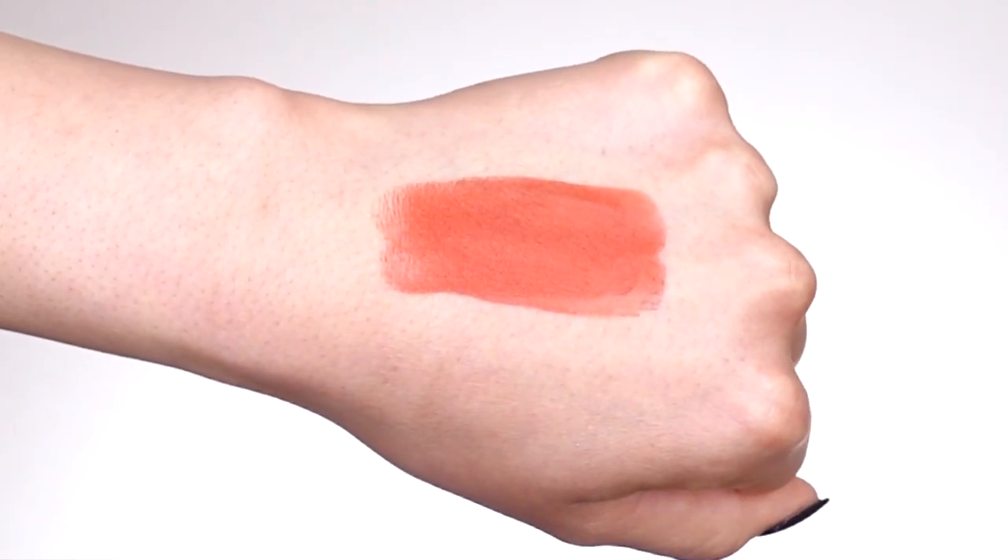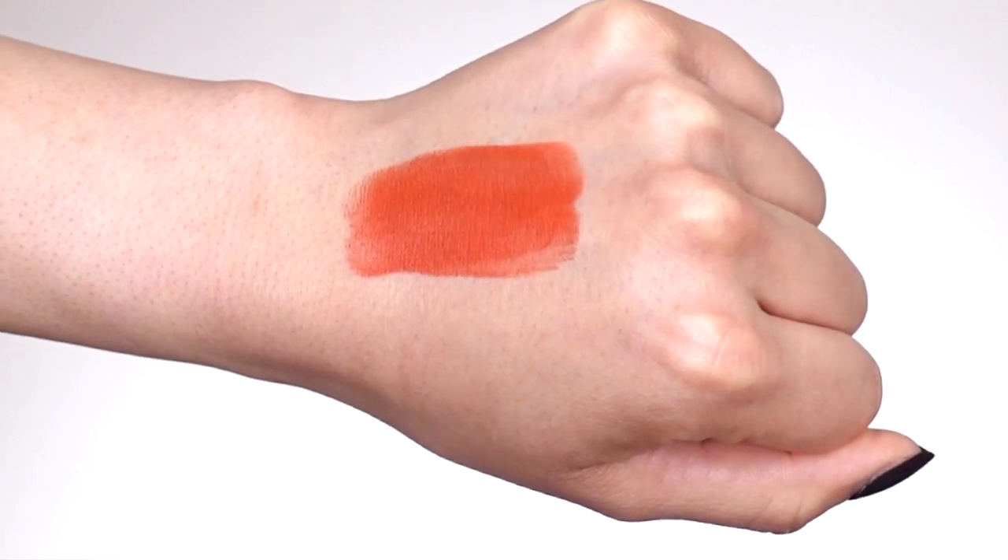The last lip shade we're going to try on is called Soil, described on their website as a soft-toned yellow-red lip shade. It is definitely a yellow-red — it almost looks like an orangey, corally type of lip shade, but in a way it also doesn't. It's really, really pretty. I don't know if I'm going to like it on me, but I definitely feel like it's a beautiful spring, summertime lip shade, especially if you like something a little bit more vibrant. It's looking really creamy and very pigmented.